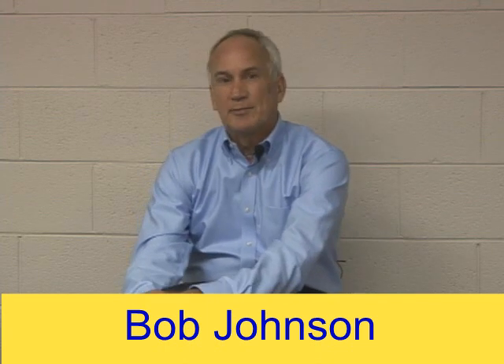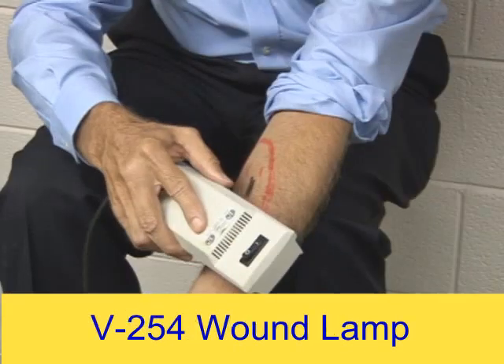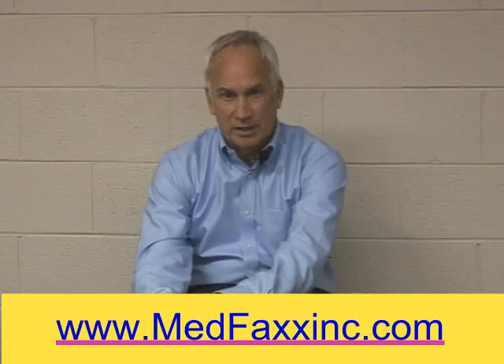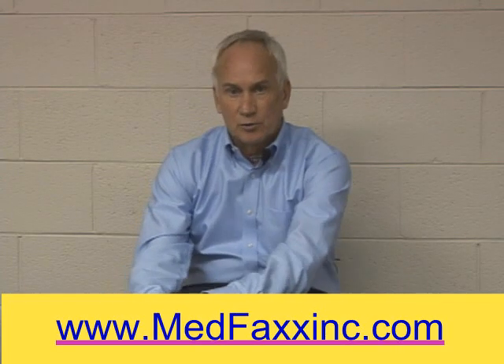I'd like to talk to you about our V254 wound lamp, and let you know that it is FDA approved in the United States — not only for decubitus ulcers, or what we call bed sores, but also for dermatological conditions.